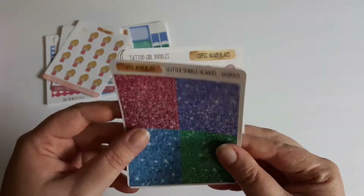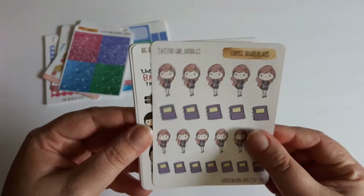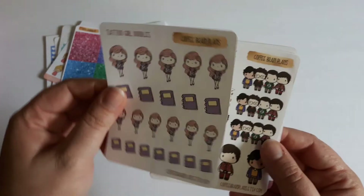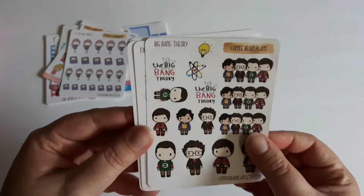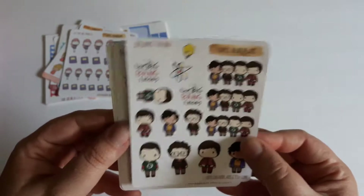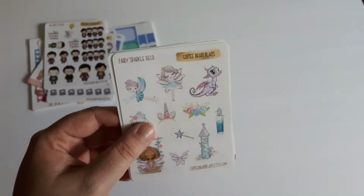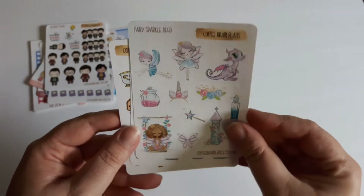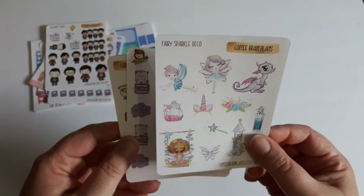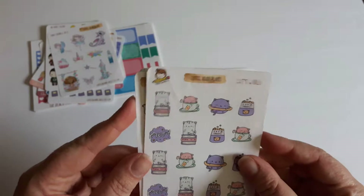There are a few glitter sparkle headers you can choose in the shop. Then here is the tattoo girl doodles so you can mark your planning. And of course I had to get the Big Bang Theory — now that it's off the air — just something to mark the occasion. I hit the camera, sorry. So here we go with some fairy sparkle deco and it is so cute; I plan on using this in my pen palling letters.